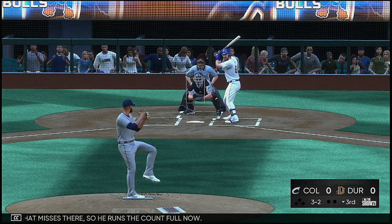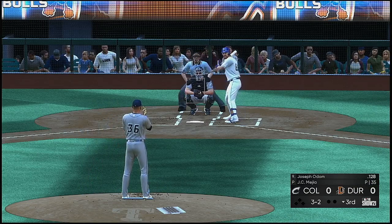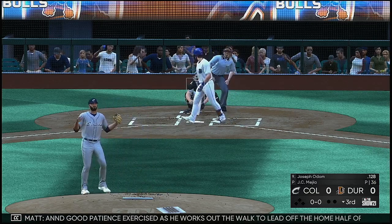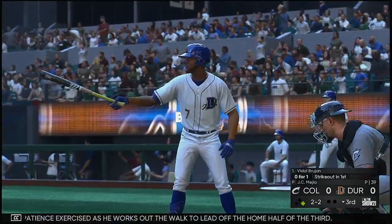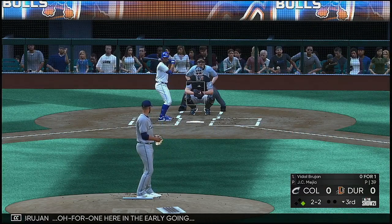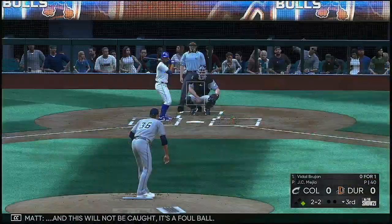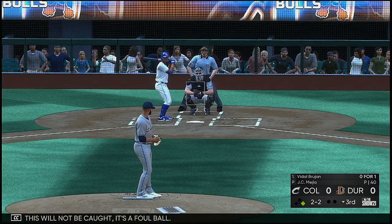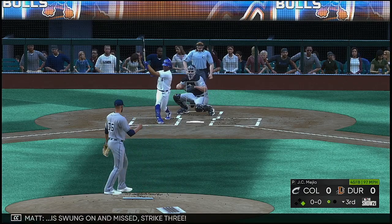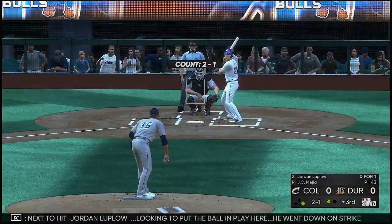Bottom of the inning now and next to hit is the catcher Joseph Odom. The 1-2 — this guy's arsenal, you can't figure out what he's trying to do. He's got a lot of different directions he could go. That misses, runs the count full. Fouled off. Playoff pitch one more time, and good patience exercised as he works out the walk to lead off the home half of the third.